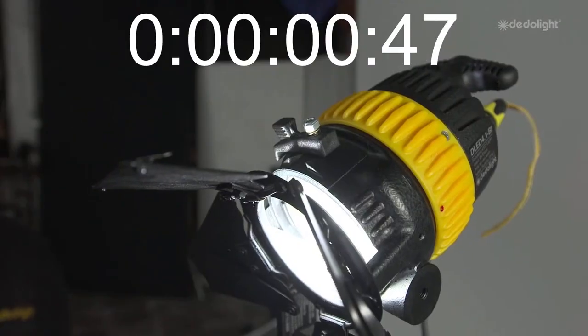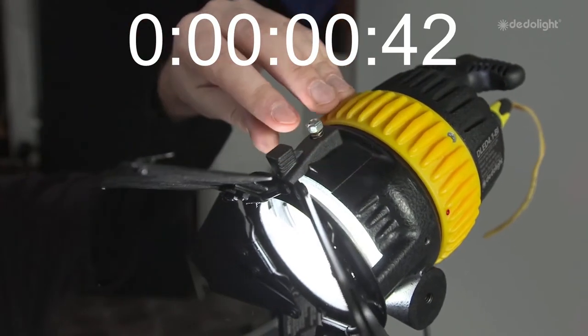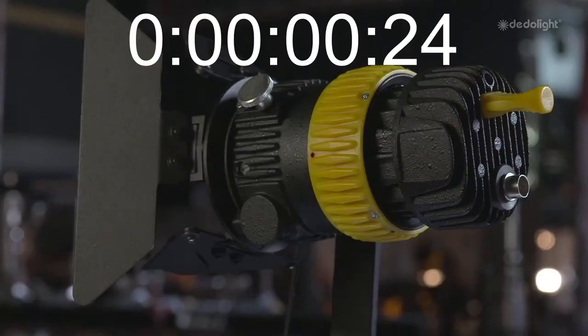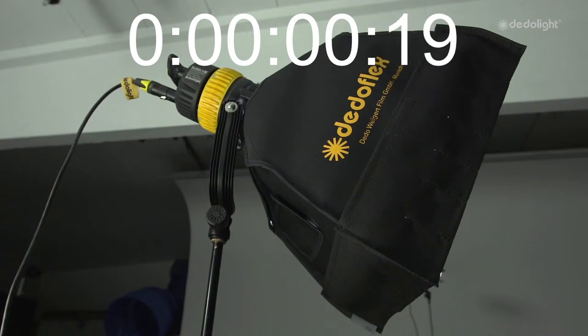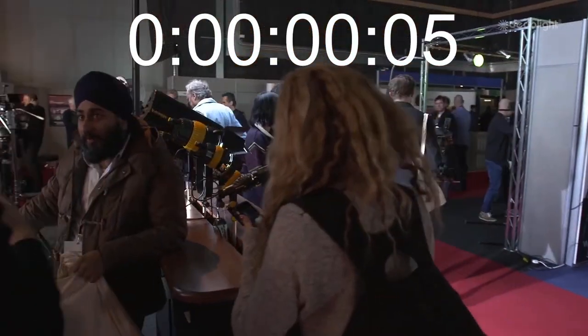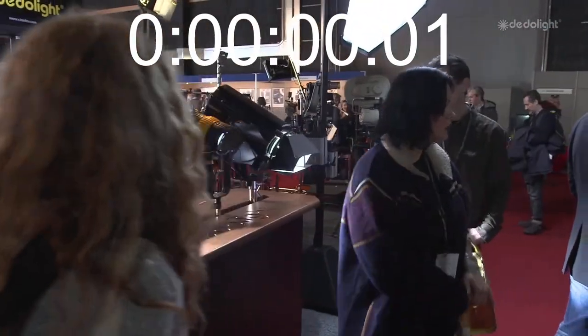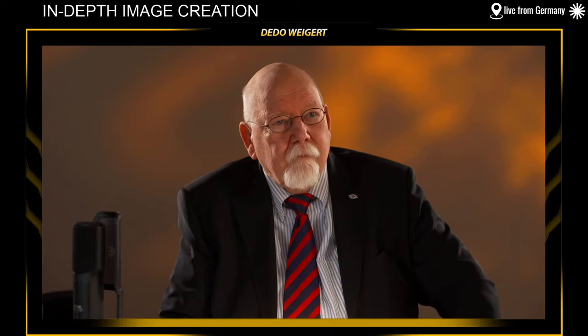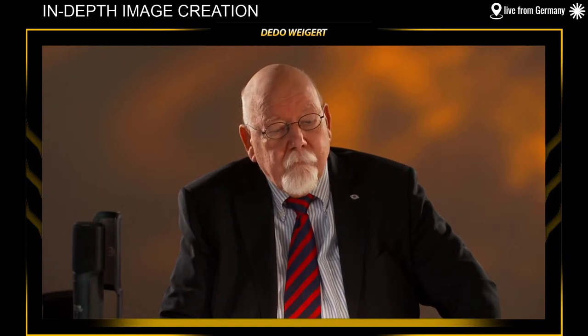I've spent some time on the booth here at Cinegear, looked at a few prices and — they're actually at least comparable and sometimes cheaper than competing products. It is staggering. The quality and the way that one can change colour temperature — that's magic. The fact that you can turn a knob and go from daylight to tungsten — that's just magic. Dado's new range of LEDs are a revolution. They're going to change the way people run around and do certain jobs.